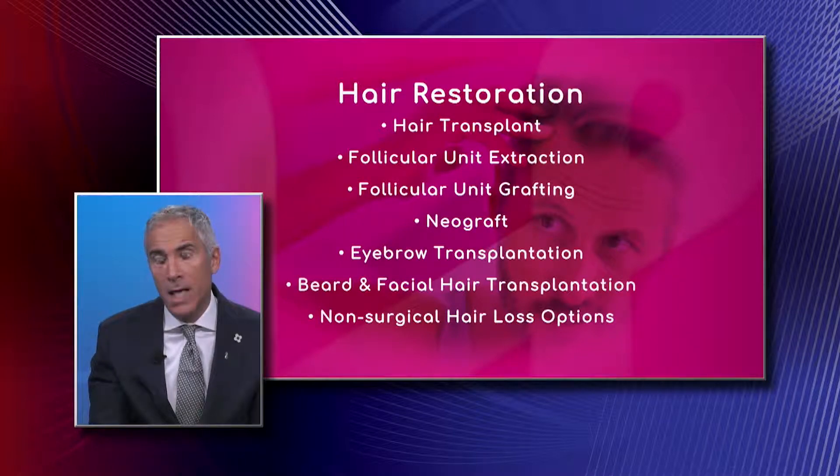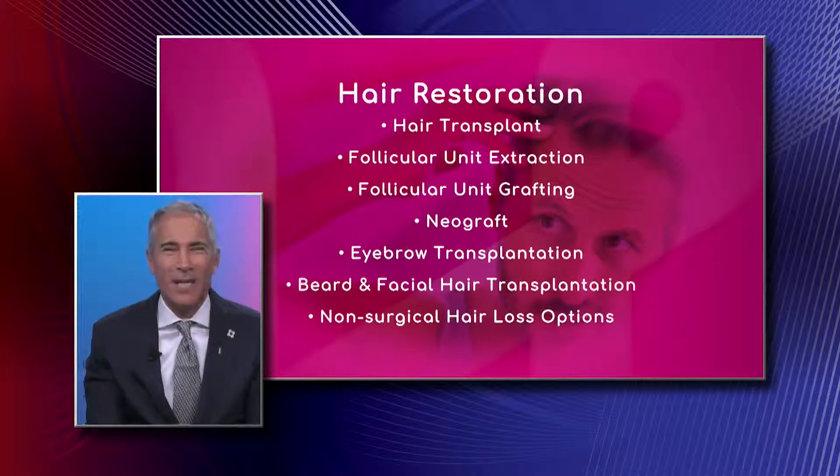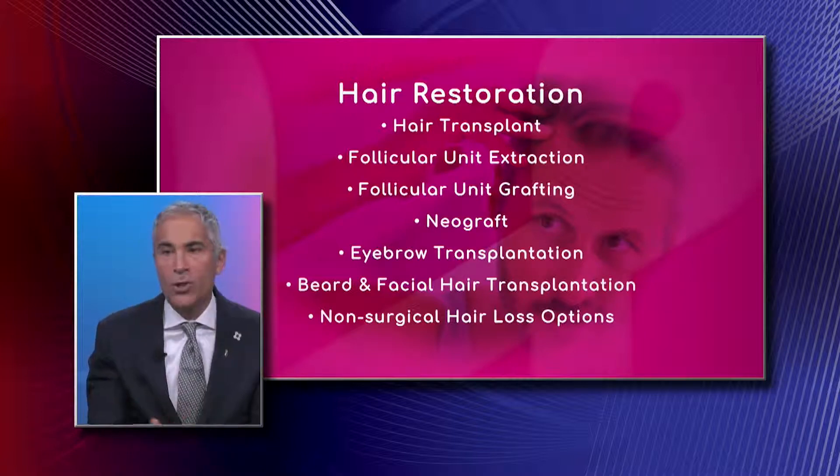NeoGraft is nothing other than a proprietary device that has been heavily marketed, and unfortunately the marketing has not been the most accurate, so I'm not going to comment further about that.